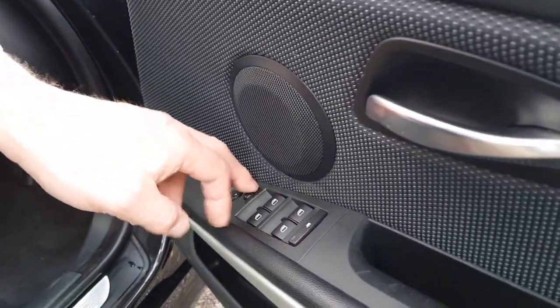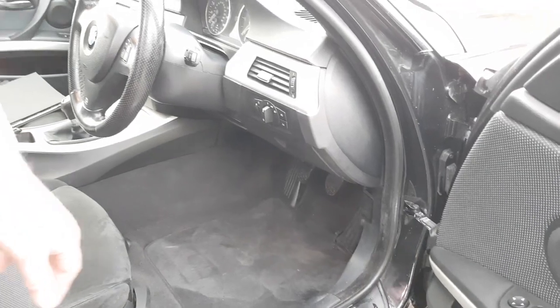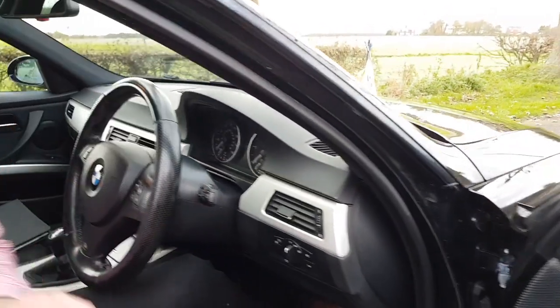It has electric rear and front windows and of course the electric door mirrors. The carpet sets are good, edges of the seats aren't destroyed, and it's never been smoked in.